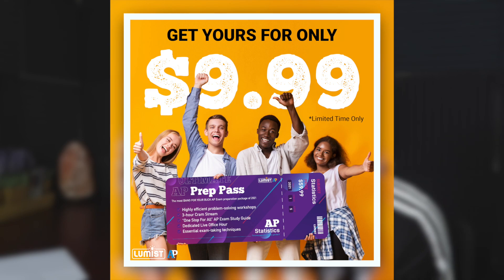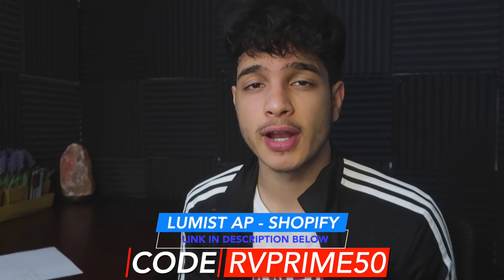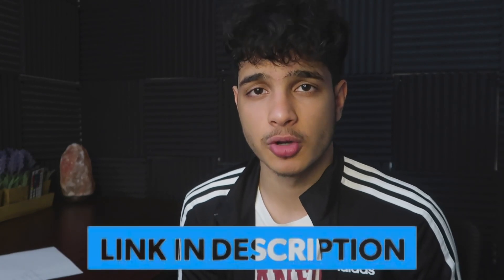Usually this costs $60 but for a limited time only it is only $9.99, and if you use the code RVPrime50 you get an additional $4.99 off. So if you want to conquer your AP exams, use the link in my description to join the Discord.